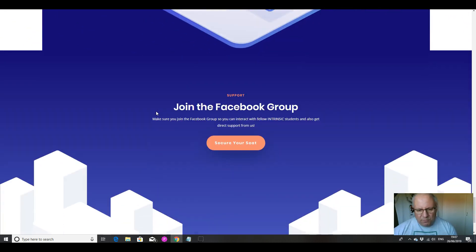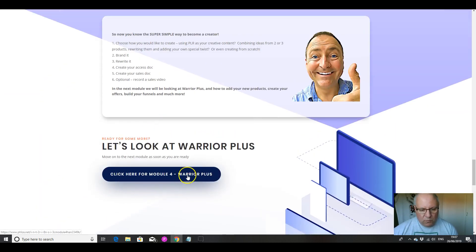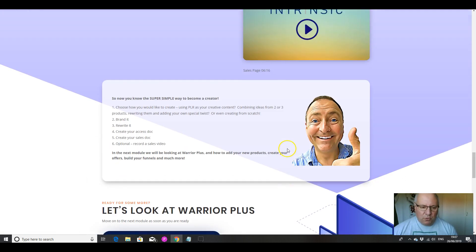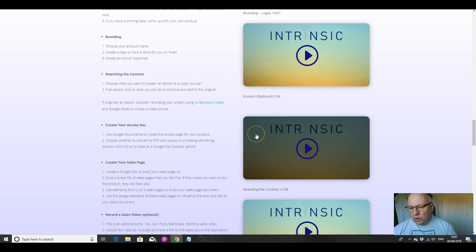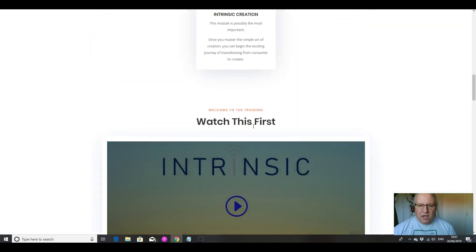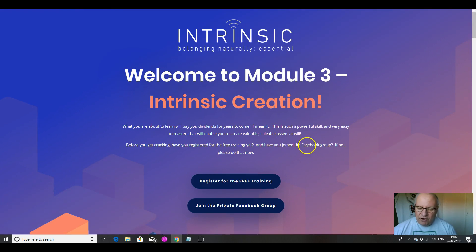Then we move on to Module 4, which is putting it onto Warrior Plus. And then finally Module 5. We're not going to go through all of it because we're already nearly 20 minutes in. We'll go on to the final module, which is how to make money with affiliate offers. As you can see, the whole thing is an absolutely systematic walkthrough — this is a really, really good course.